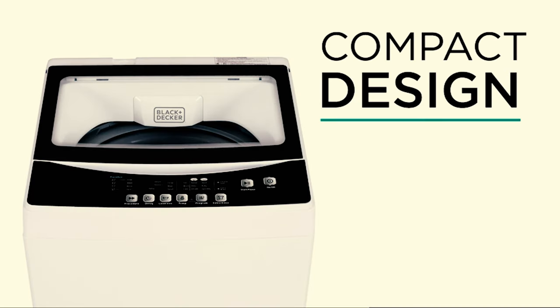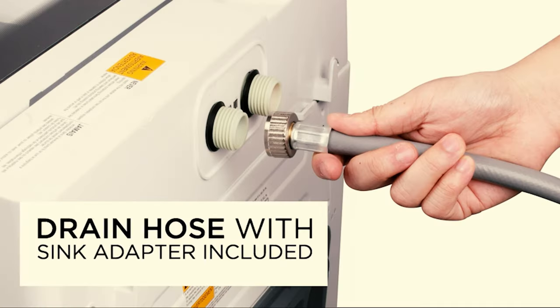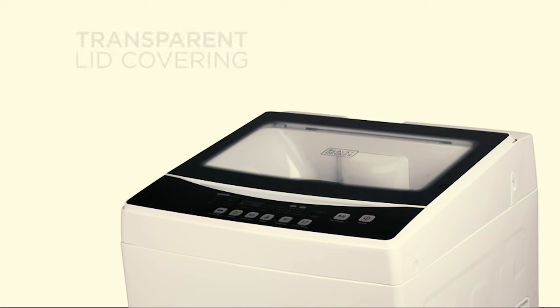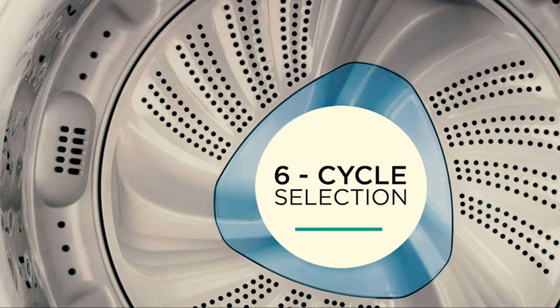It's also one of the few portable washers that has several spin cycles for your specific washing needs. You have the choice of heavy, gentle, normal, rapid, and soak modes. The washer comes with an adapter for attaching it to your sink as well as a hose for draining. Best of all, it spins quietly and doesn't vibrate, so it won't keep you or your neighbors up at night.